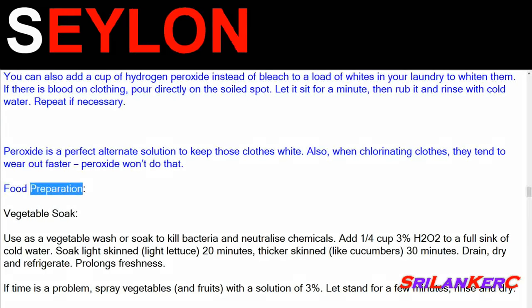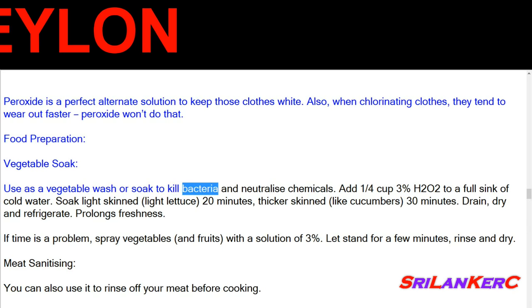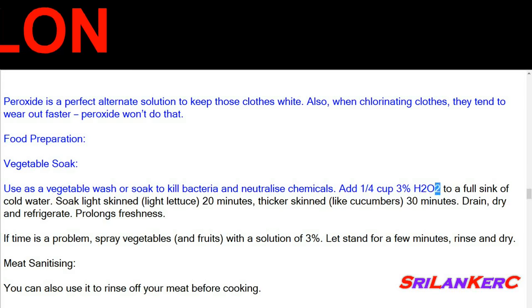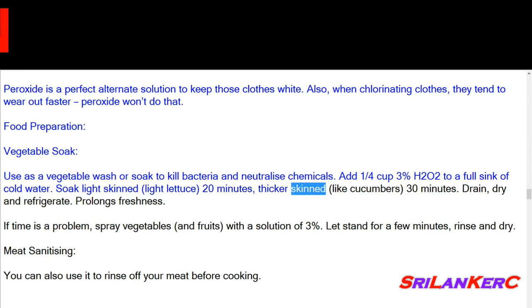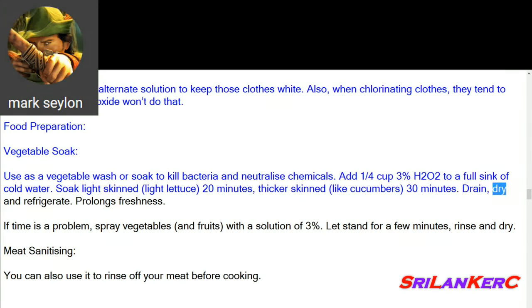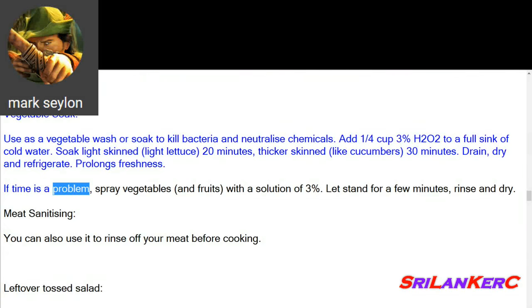Food preparation — vegetable soak: use as a vegetable wash or soak to kill bacteria and neutralize chemicals. Add a quarter cup of 3% H2O2 to a full sink of cold water. Soak light-skinned vegetables like lettuce for 20 minutes, thicker-skinned ones like cucumbers for 30 minutes. Drain, dry, and refrigerate. If time is a problem, spray vegetables and fruits with a solution of 3%, let stand for a few minutes, rinse and dry.